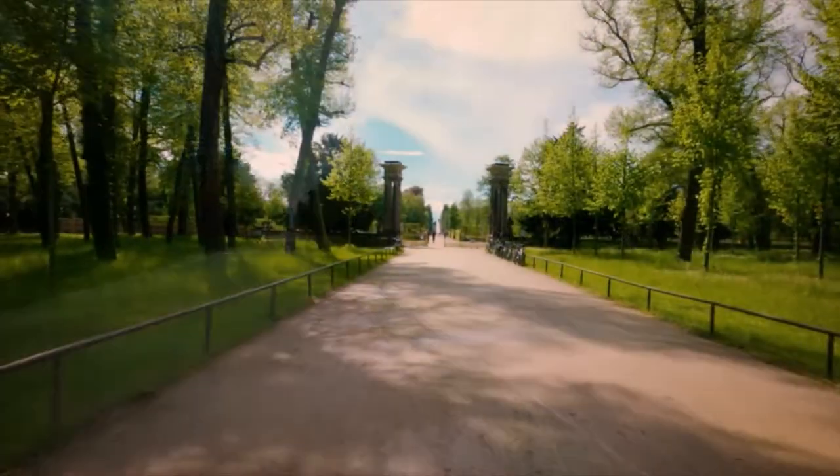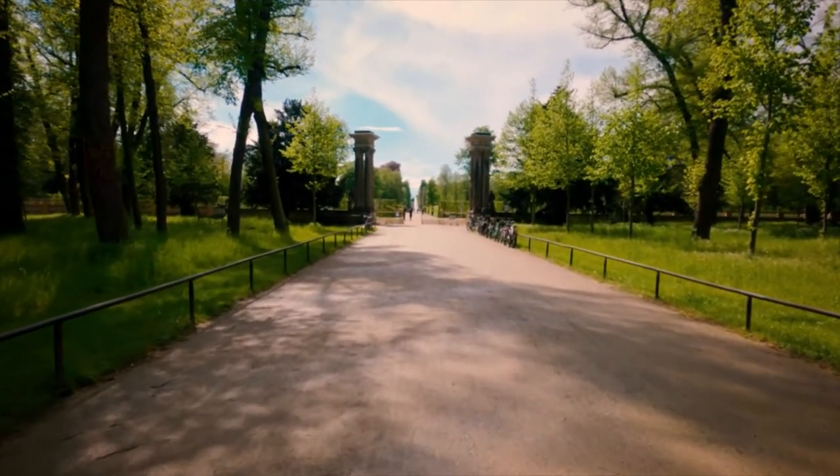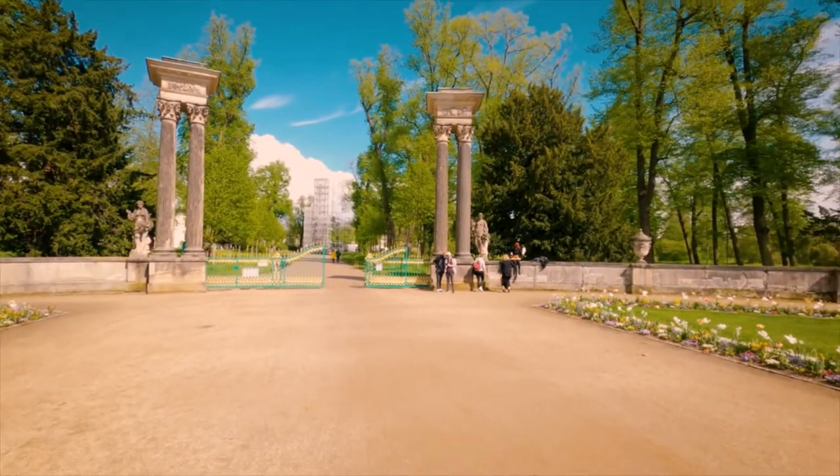Before moving forward with our journey, please subscribe to my channel if you haven't subscribed yet, and hit the bell icon so you don't miss out on any of our videos. What you can see is the entrance of this park.